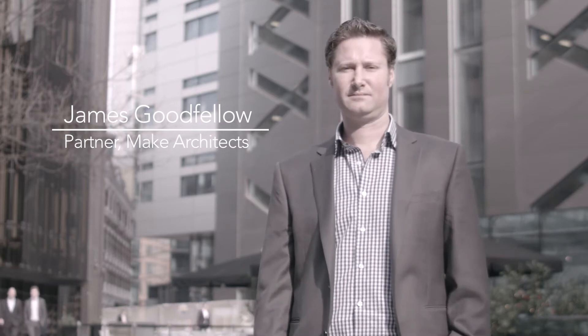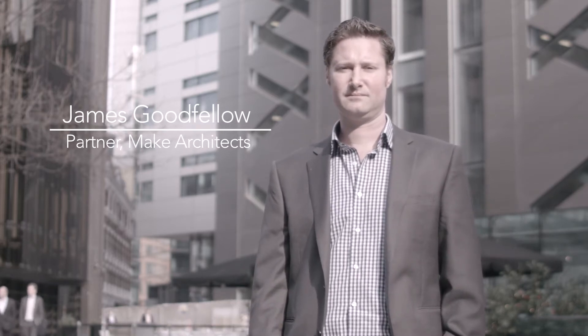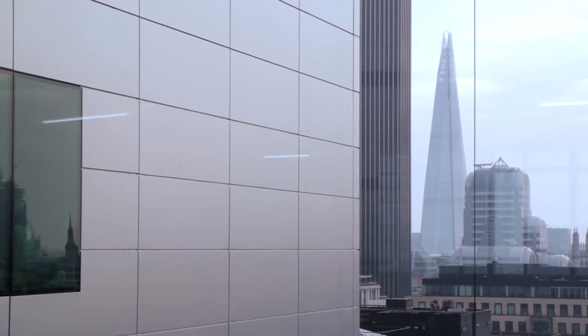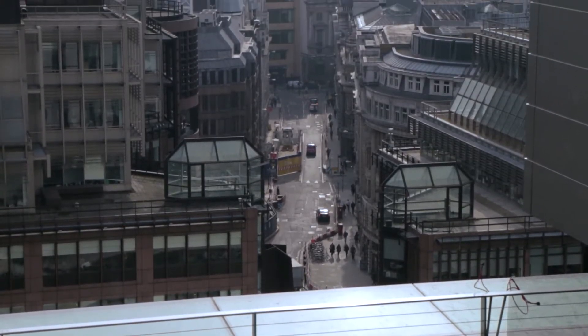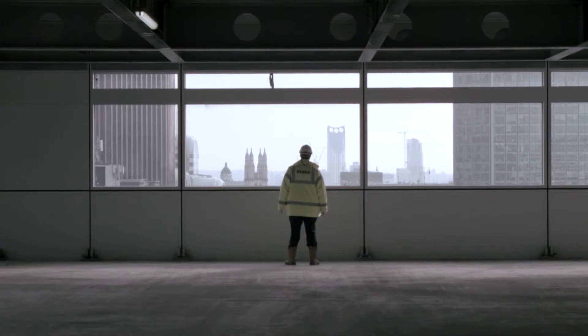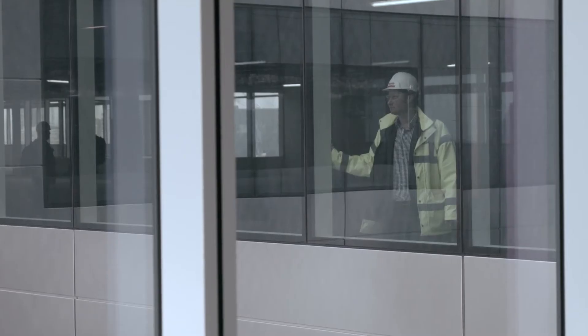We are on site at 5 Broadgate, which is located in the Broadgate Estate to the north of the City of London and sits on the doorstep of Liverpool Street Station. 5 Broadgate will provide 700,000 square feet of Grade A office space.